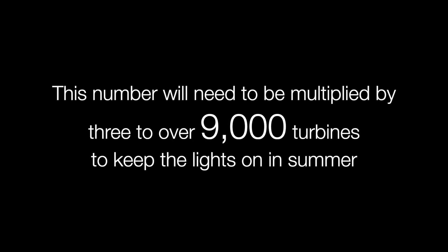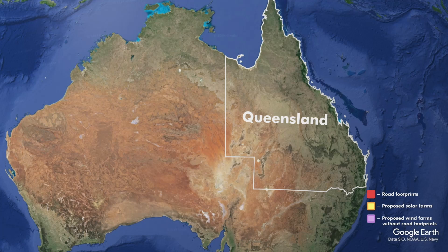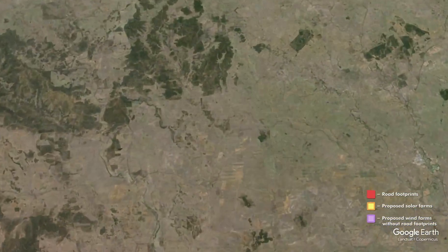These places are now under attack, and I'll show through this modelling the scale of this. We're looking at over 3,000 wind turbines along the Great Dividing Range of Queensland — this number will need to be tripled to around 9,000 turbines to keep the lights on. Over 4,000 kilometres of new haulage roads and over 100,000 hectares of remnant forests will be impacted with this rollout.